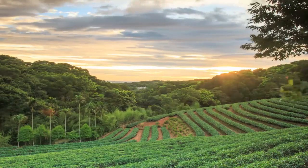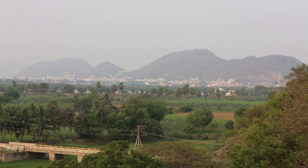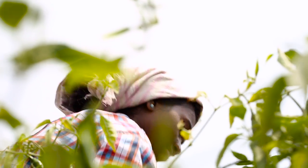McCormick sources premium quality whole spices and herbs, straight from the farms, fields and hills where they're grown, all around the world — like the fields of India where McCormick sources red pepper.